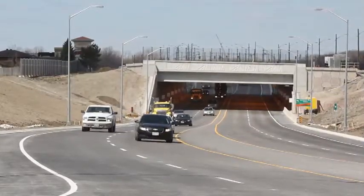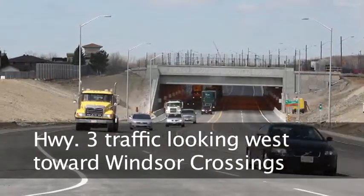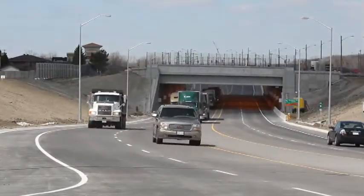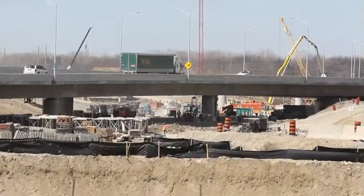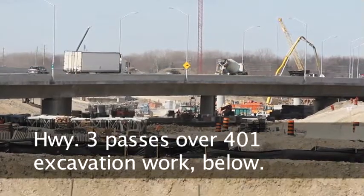With the opening Wednesday morning of the first permanent section of the Herb Grey Parkway, you get a sense of how complicated this massive $1.4 billion project actually is. On either side, there's still big excavations going on as the 401 will crisscross underneath the new Highway 3 twice.